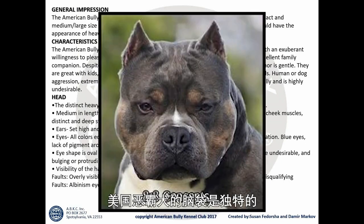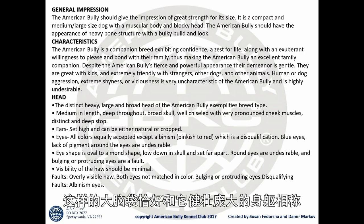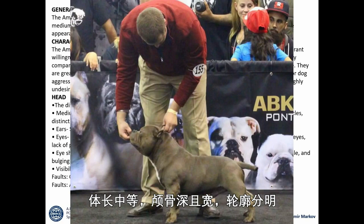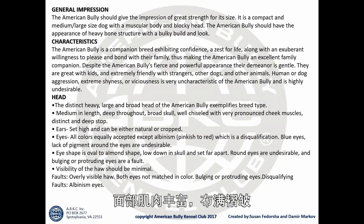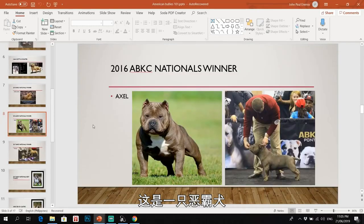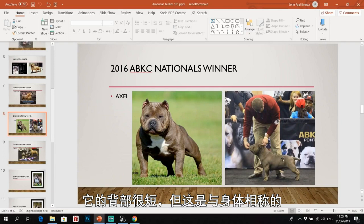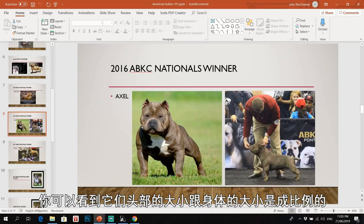The head of the American Bully should be distinct, heavy, large, and broad — simply put, it should have a big, blocky head proportionate to its muscular and bulky body. Medium in length, broad skull, well chiseled with very pronounced cheeks, distinct cheek muscles, and a deep stop. This is an example of an American Bully — look at that head, muscular body, short back, proportionate body with head size in proportion to its body size.